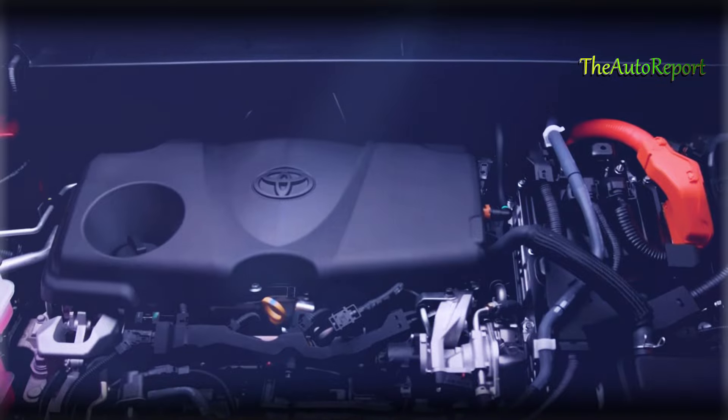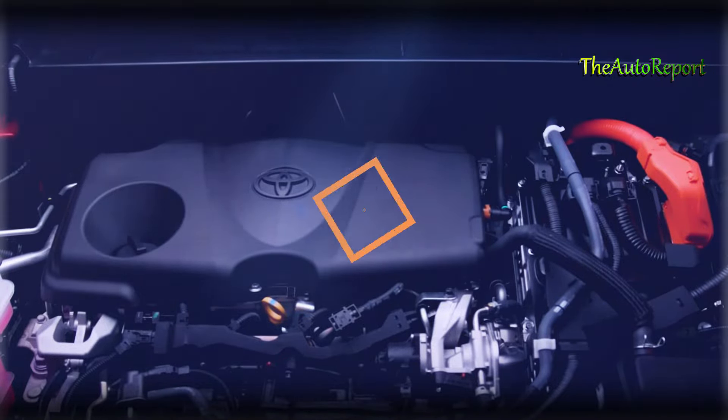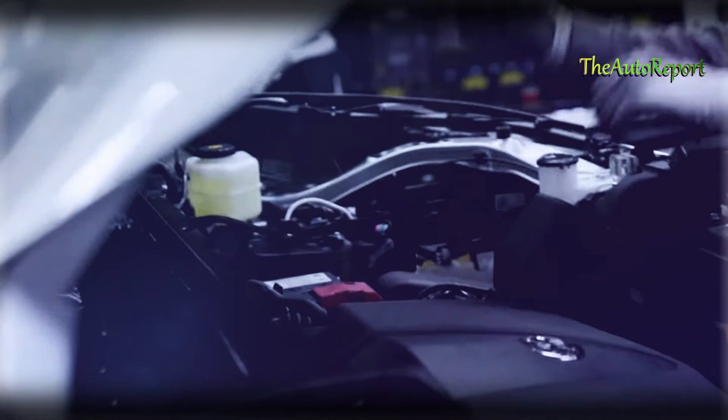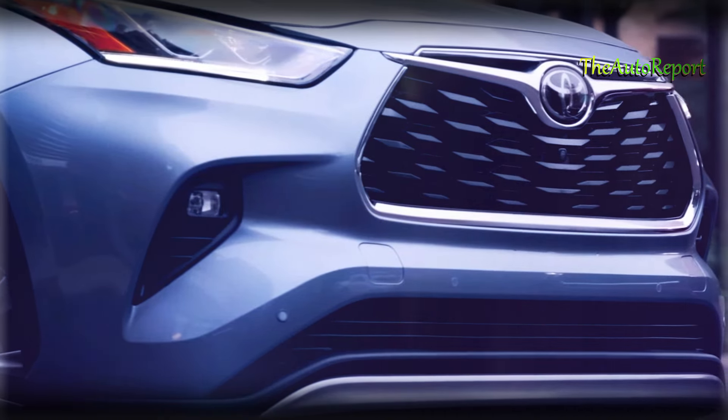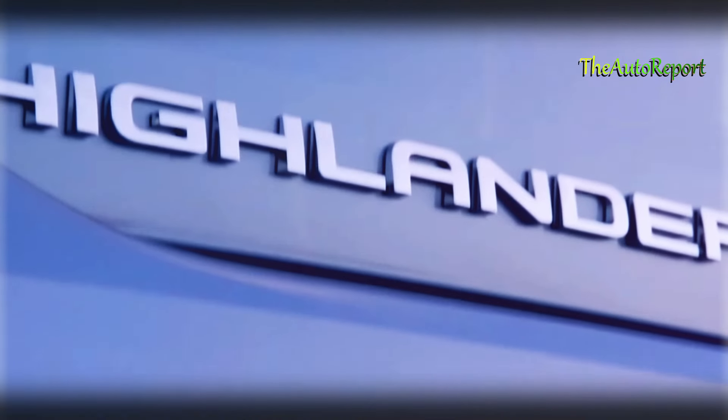Uncommon for its class, this SUV combines fuel efficiency with a hybrid system centered around a 2.5-liter four-cylinder engine, delivering 243 horsepower. The choice between FWD and AWD is yours, all managed by a standard CVT transmission.